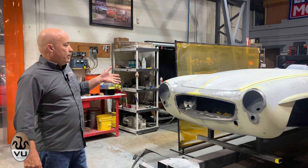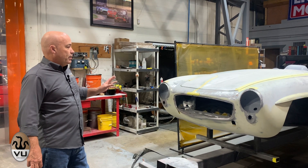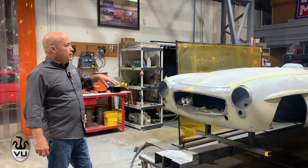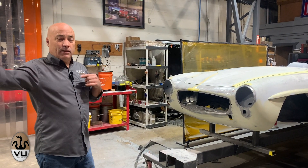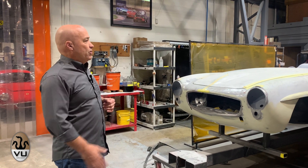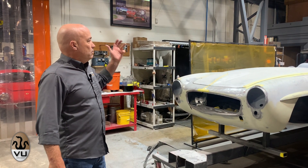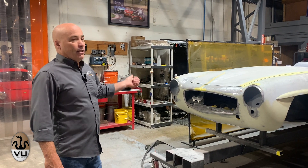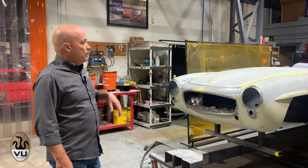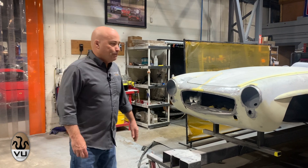This is a Mercedes 190 SL. It's just in the blocking phase and it's kind of sitting for the moment because we're stacked up with several cars to push into the booth. This one's about 80% ready and it's almost ready to hand off to the finishing guys — so it's waiting in queue right now.